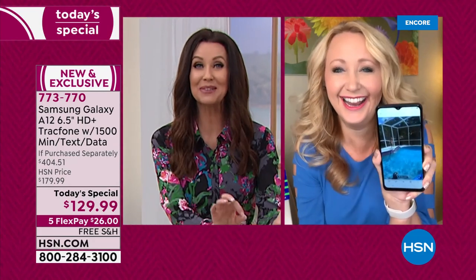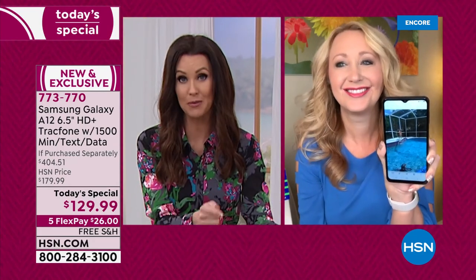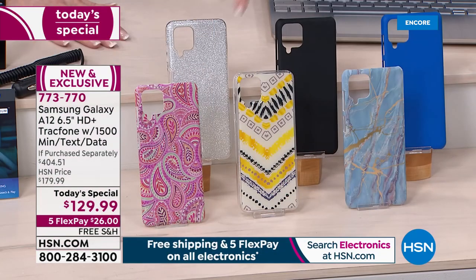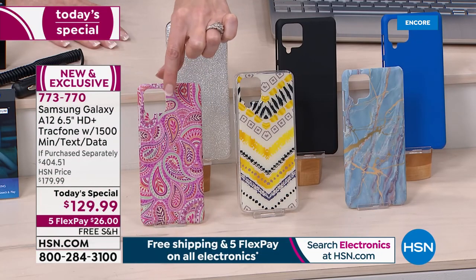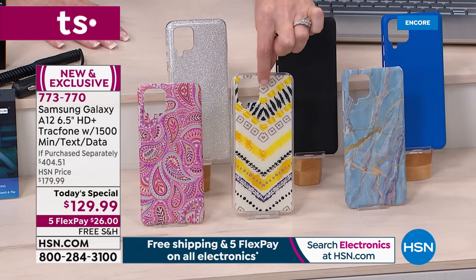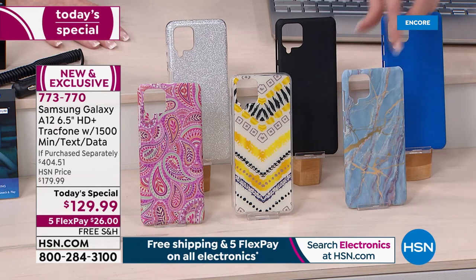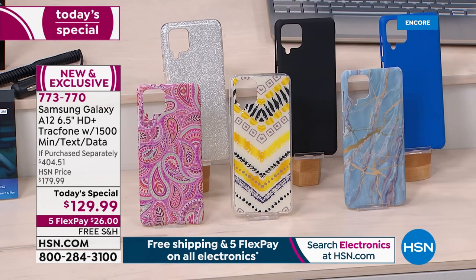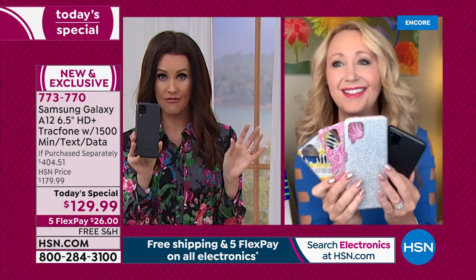Let me show the case colors quickly — everybody gets the black phone, and we're including the case as a fun upgrade. There's your paisley, the yellow geo — these are new, we've never offered these before — blue marble, the blue, the black which is the most popular, and then the silver glitter.